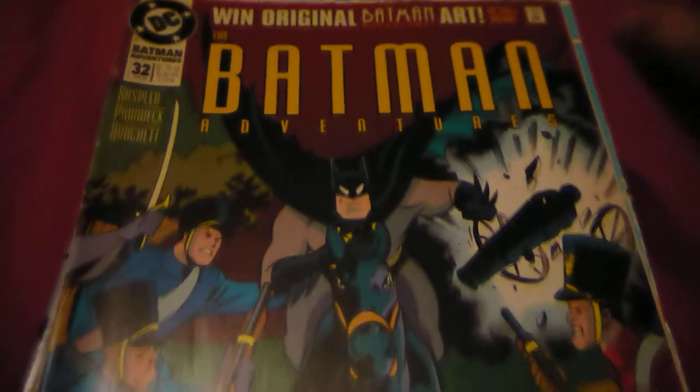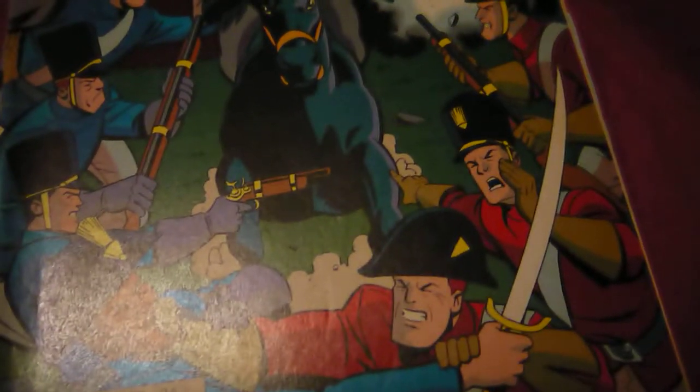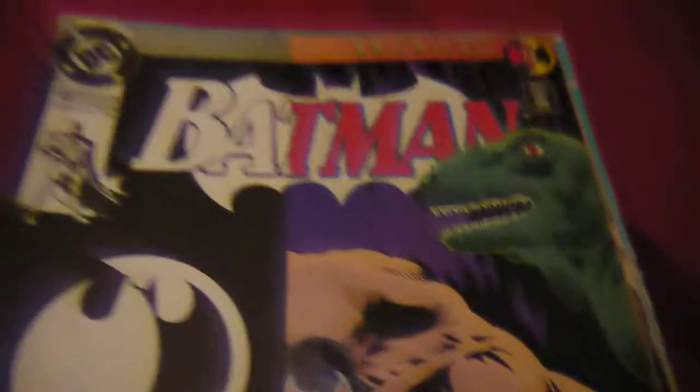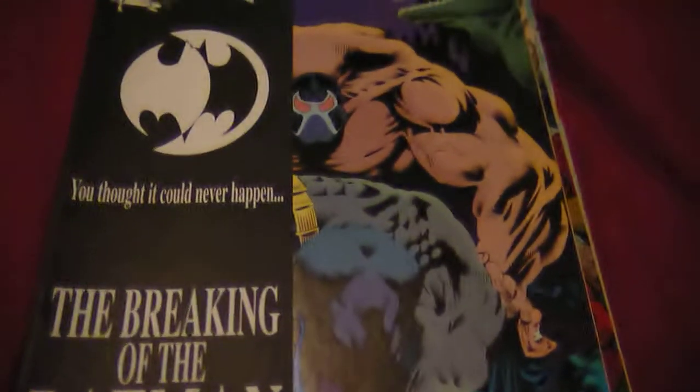And we got Batman Adventures number 32. And I've been meaning to get this one for a while. It's not too bad quality. Batman number 497 — Breaking of Batman, Knightfall number 11. This one's pretty good. Pretty good, as you can see. Colour also — just plain black on the back.